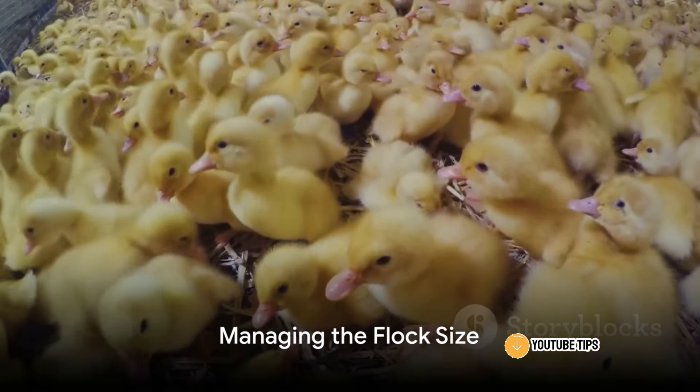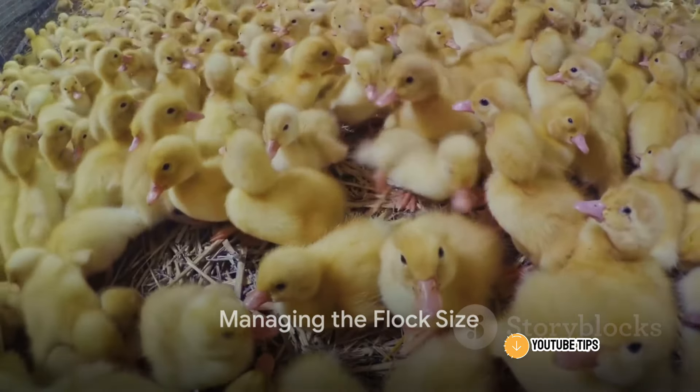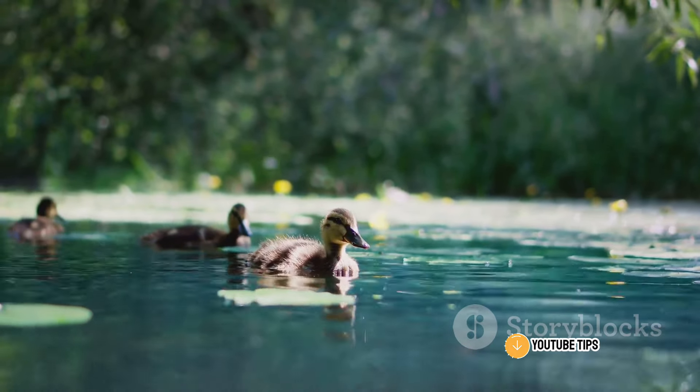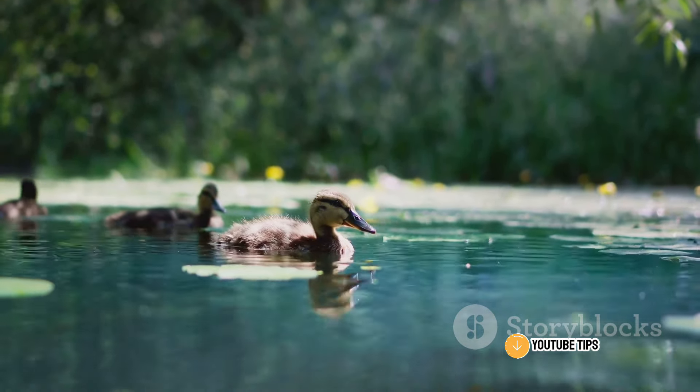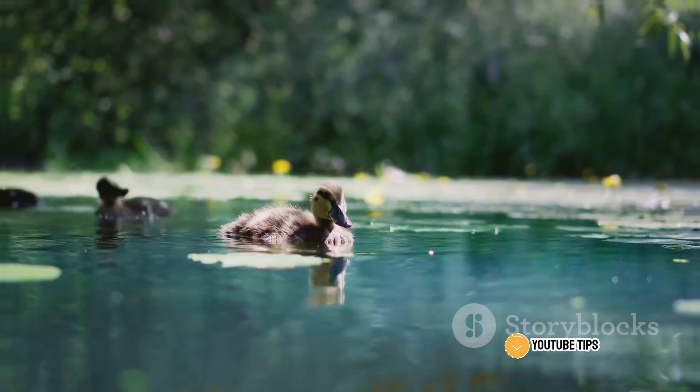Managing the size of your flock is essential when raising millions of ducks. Overcrowding can lead to stress, disease, and reduced meat quality. Regular monitoring and adjustments are necessary.